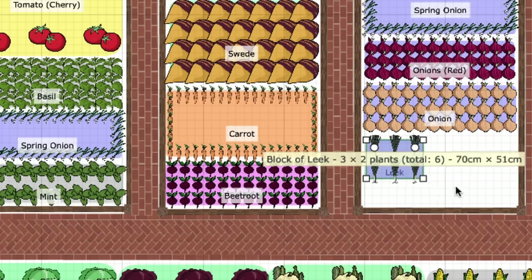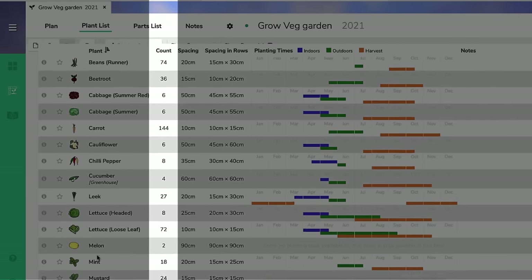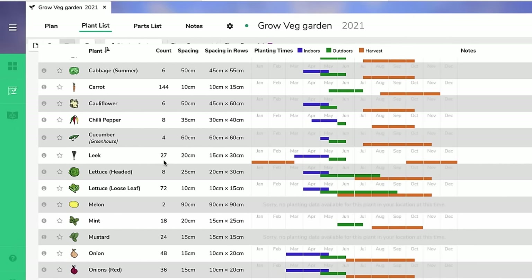The software automatically calculates how many plants can be grown in that area. Click on the accompanying plant list to see the exact numbers of plants required for each crop, making sowing and planting accurate and predictable.